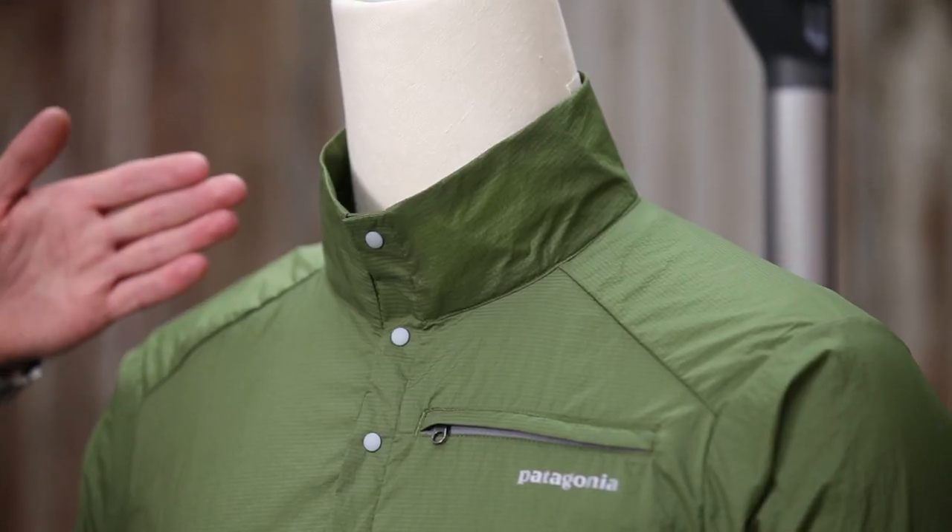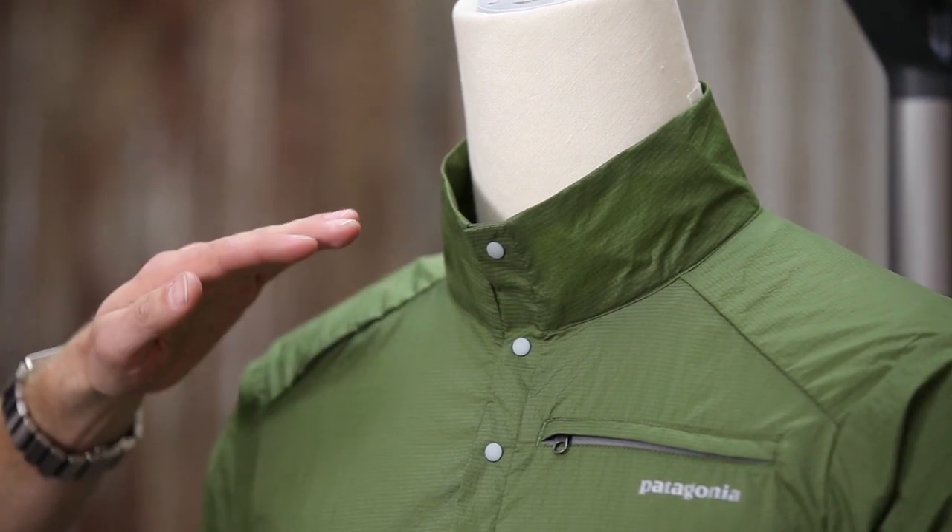The design of the jacket is really featured for running specifically, though it's obviously good for a variety of activities. The collar is designed to sit just below the chin so that when you're turning your head, it's not scraping against you.